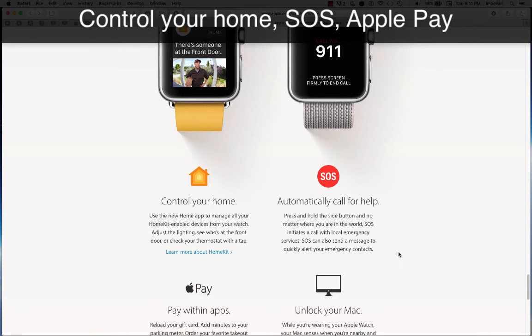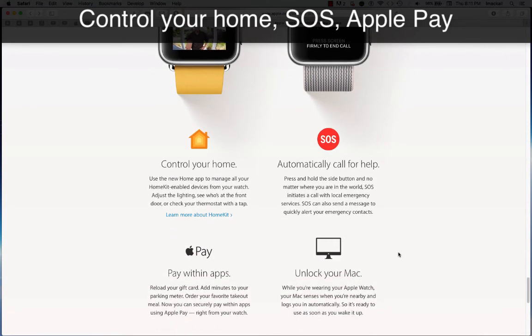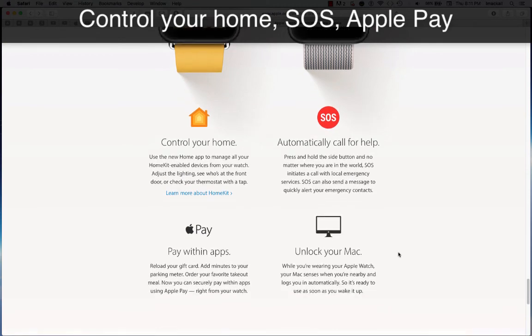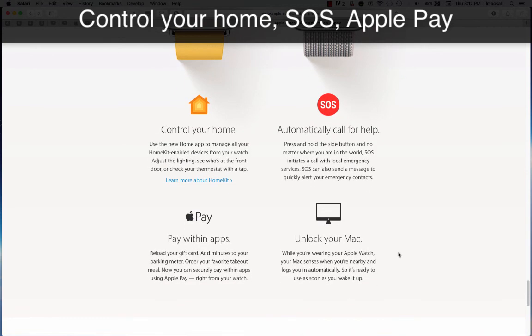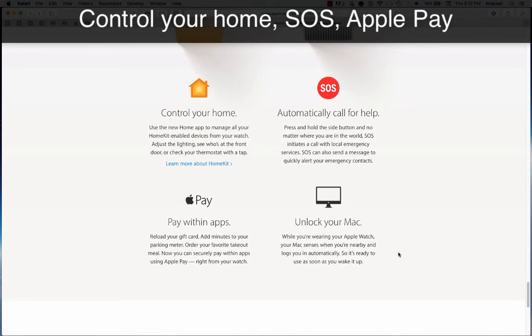SOS — automatically call for help. Press and hold the side button and, no matter where you are in the world, SOS initiates a call with local emergency services. SOS can also send a message to quickly alert your emergency contacts.